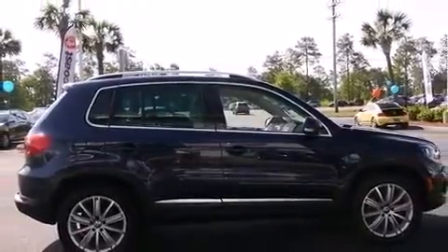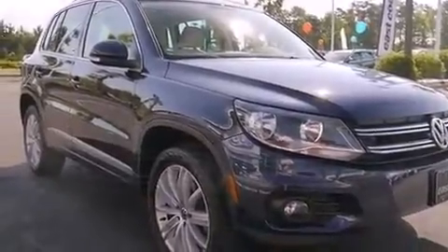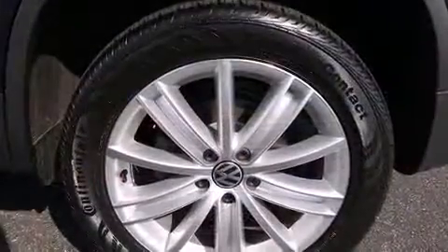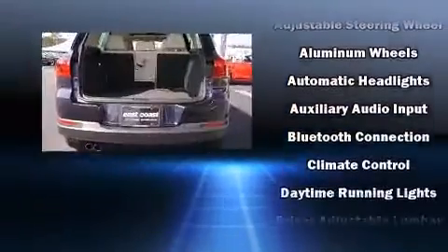Volkswagen prioritized fit and finish as evidenced by a tachometer, an outside temperature display, and much more. Premium sound drives eight speakers, providing you and your passengers a sensational audio experience.